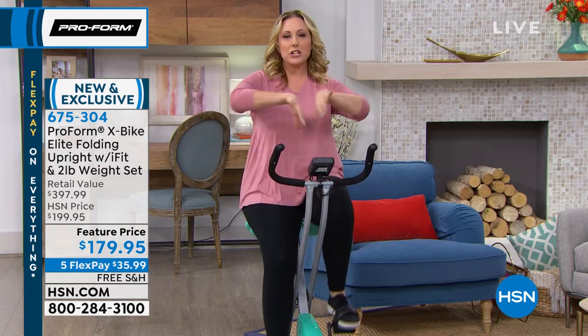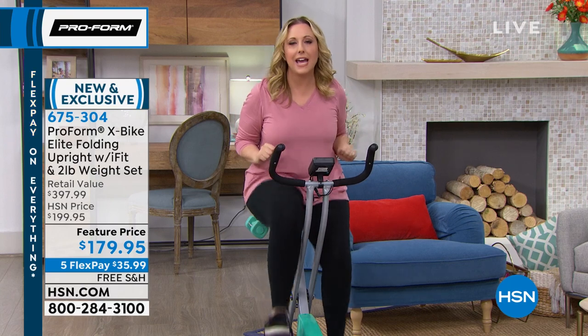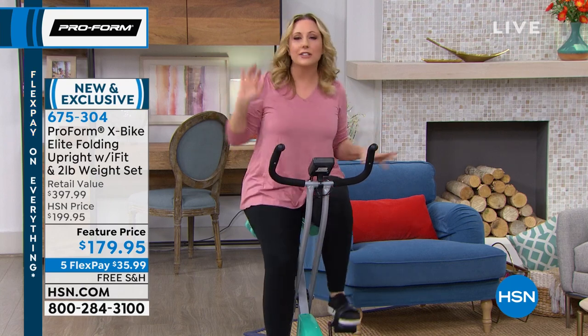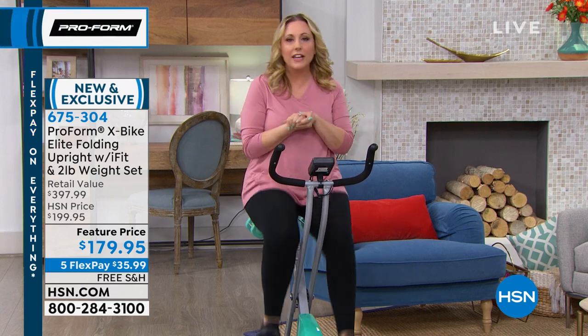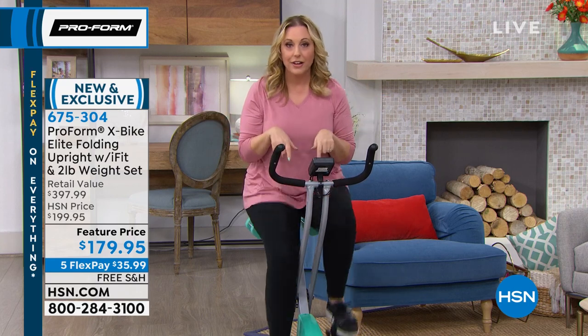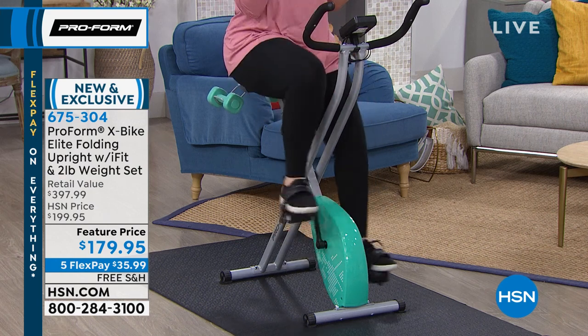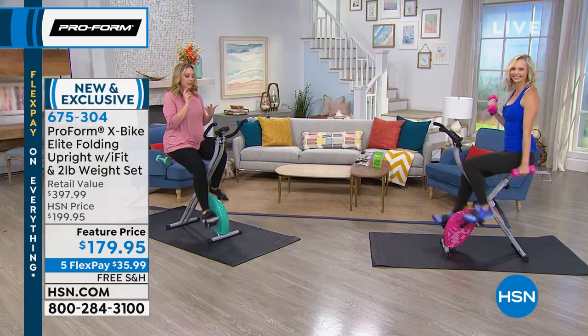You sit on them and you watch some sort of movie of going through the Italian countryside or the French vineyards, and it's like, oh, that bike's so fancy. I don't have thousands. Guess what? That's what this bike does now for $179.95.